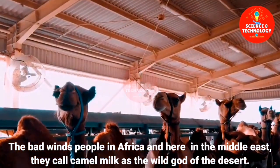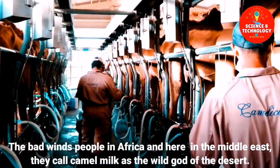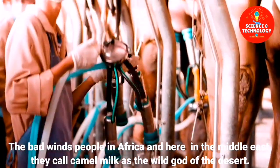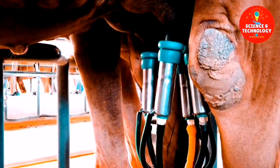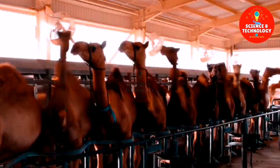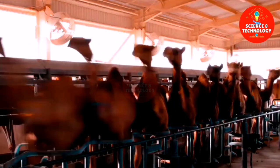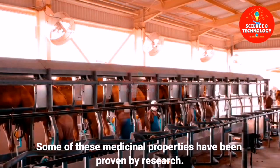Bedouin people in Africa and the Middle East call camel milk the white gold of the desert. It not only provides nutrition, but people attribute many medicinal properties to camel milk, and some of these medicinal properties have been proven by research.